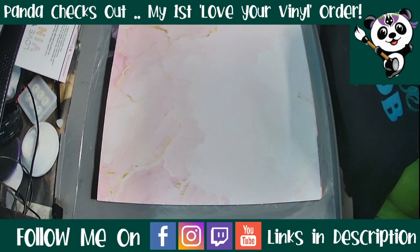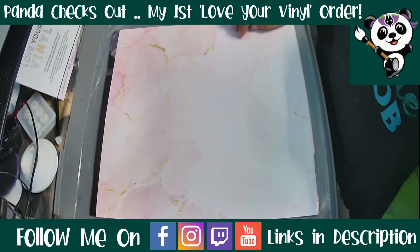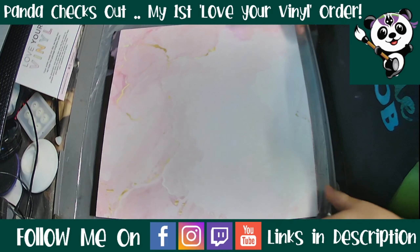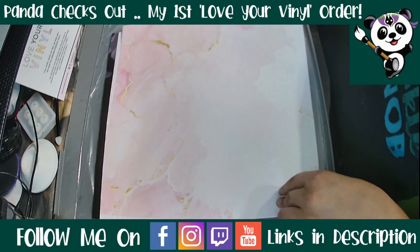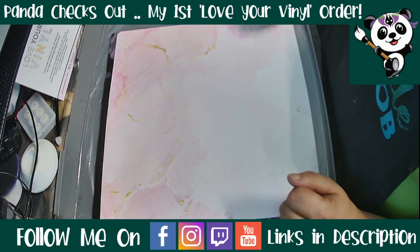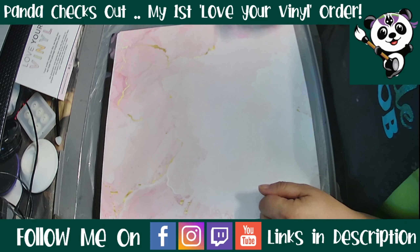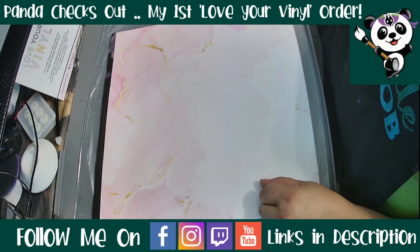I'm not going to put the code in the description to begin with. For the first two weeks that this video is up, I'm going to encourage you to watch the video so you can see the quality we're talking about. At some point in this video I'll reveal the code, and after those two weeks, when traffic has died down a little, I'll add it into the description.